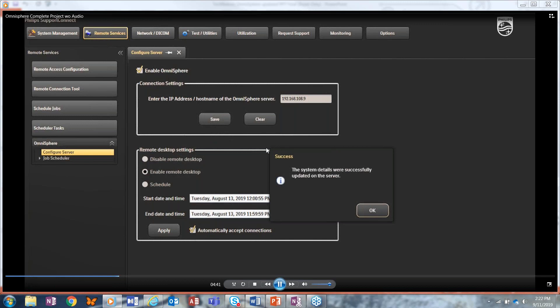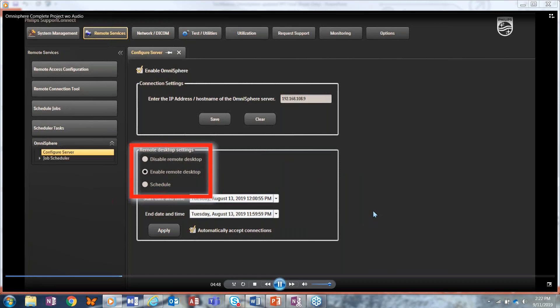Now, if you want to remote into your ultrasound system and run diagnostics remotely, make sure you have checked the radio button for either enable remote desktop or schedule. The schedule option means you can remote in only during a certain time frame. Additionally, you want to set automatically accept connections if you want to just automatically be able to log in. If that is unchecked, a user on the other end has to accept the connection, which keeps it secure.